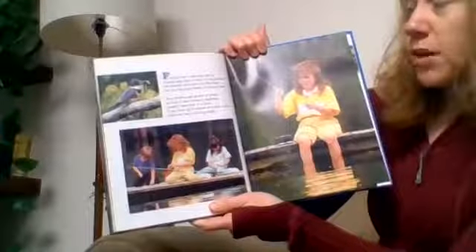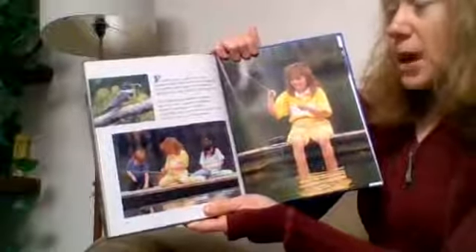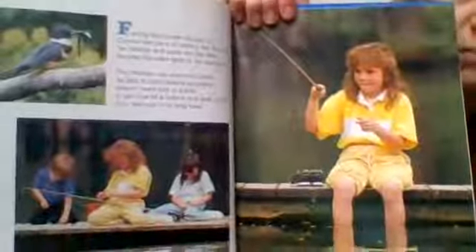Fishing from a pier can be fun. Crystal tries hard to catch a fish before her brother and sister. She likes the way water feels on her bare feet. The children use pieces of bread as bait. A bird called a kingfisher doesn't need bait or a pole — it can dive off a branch and grab a fish from the river in its long beak. That's the belted kingfisher right here, with a little fish in its mouth. It's a bird you'll see very commonly in our watershed; it makes a rattly, machine-gun-like sound as it swoops across the water.